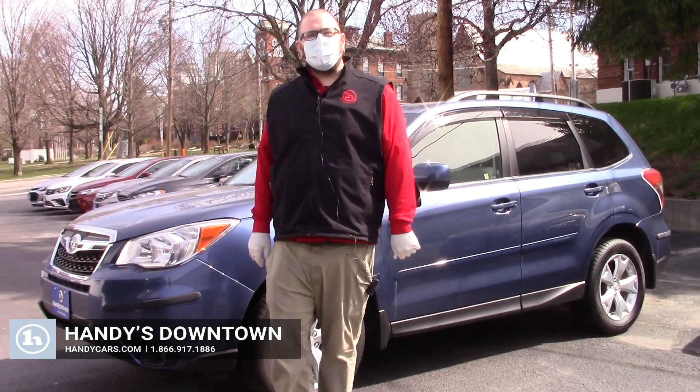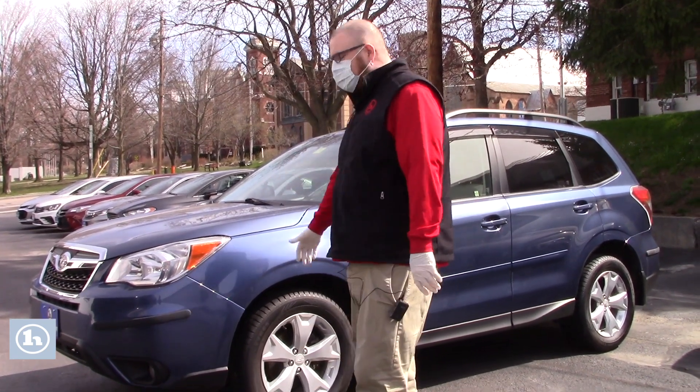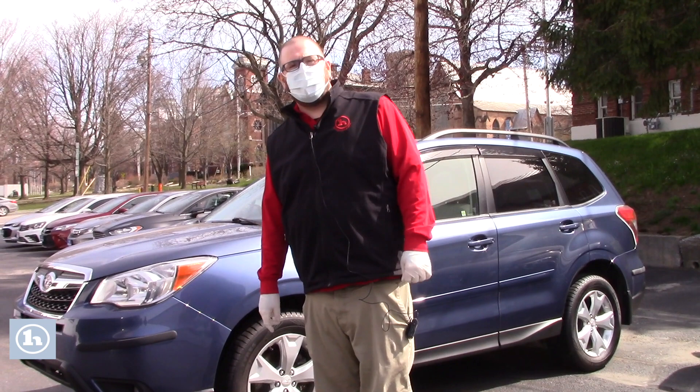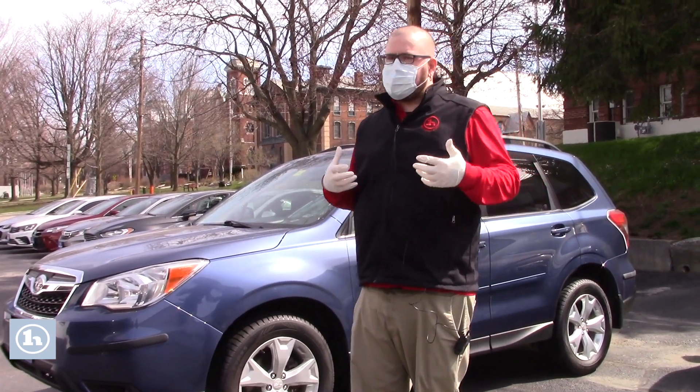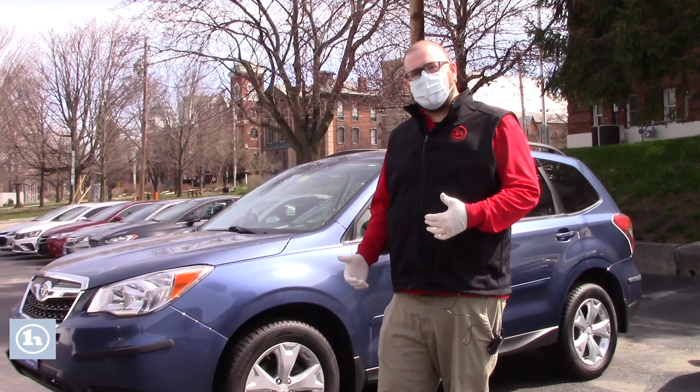Hello Blake and Sandra, Nick Lambert here from Handy's Downtown. Thanks so much for reaching out to me about this 2014 Subaru Forester that we have here. Just wanted to make a quick video to go over the vehicle with you. As you can see, I am wearing gloves and a mask. We are taking all the necessary precautions during the coronavirus pandemic to keep ourselves and our customers safe.